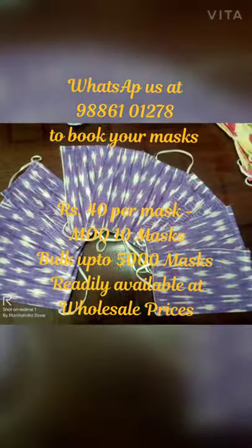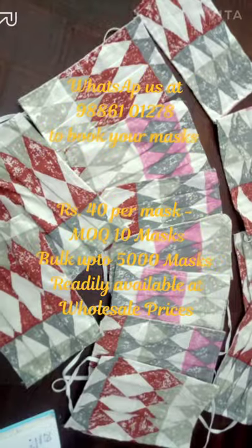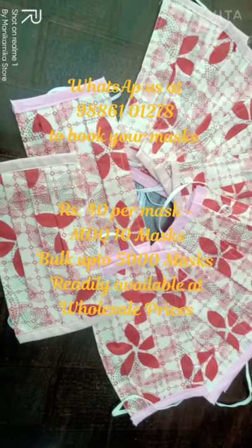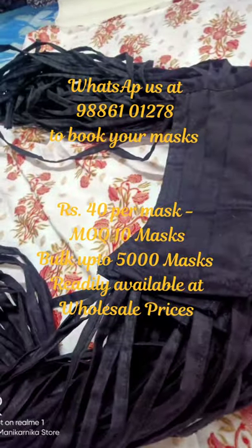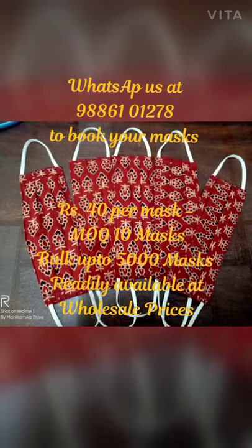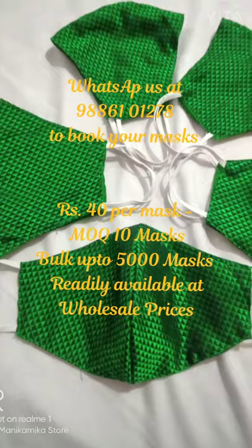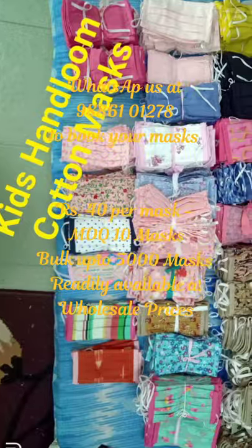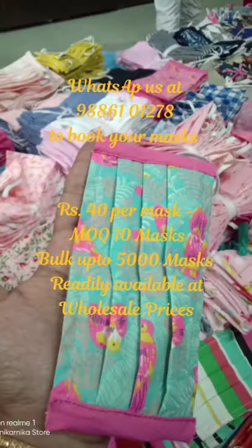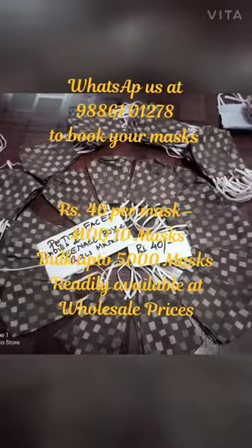Whoever wants whichever type of masks can choose them accordingly. There are much more varieties than the video can cover, so you can always WhatsApp me on 9886101278. All these masks are priced at rupees 40 and our minimum order is 10 masks. You can message me on WhatsApp with your requirement — and in those 10 masks you can also take a set of kids masks.